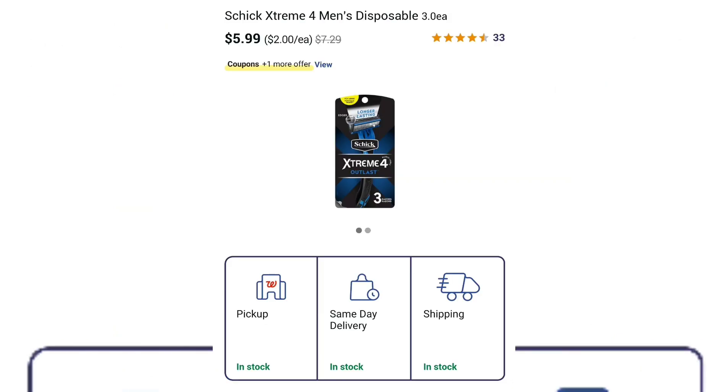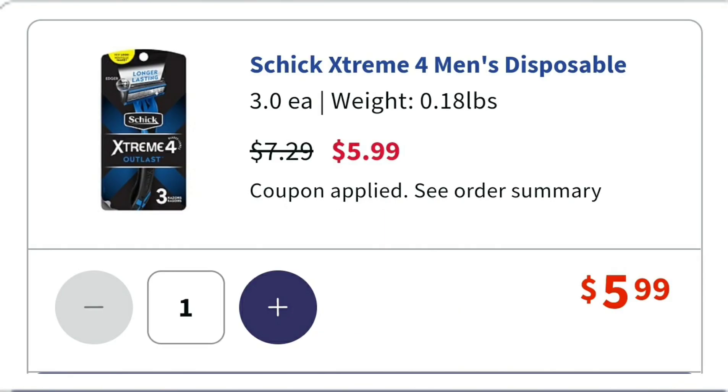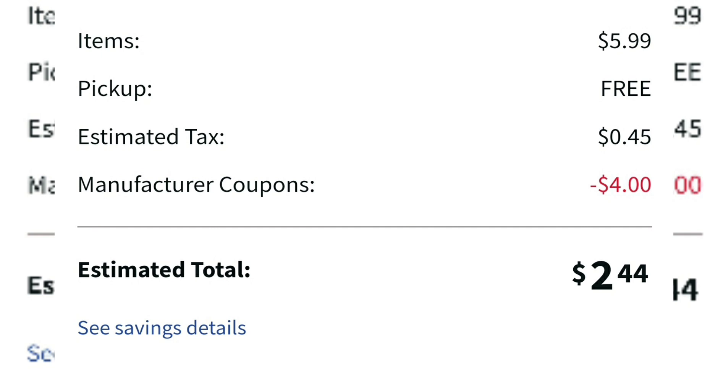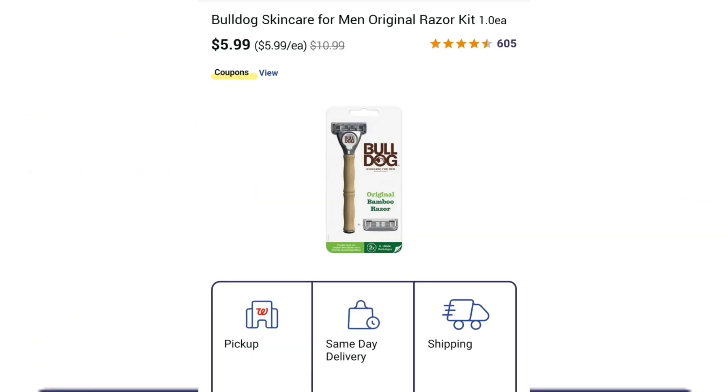Don't forget you can pay with points on these deals — it makes it much cheaper. Check this out: $5.99 for these razors. We have a coupon for $4 off, so that brings your total to $1.99 plus tax. If you have Walgreens cash on your account, pay with points. If your total comes out to around $2 with tax, use $2 in points — it'll really keep your out of pocket down. It's a great way to use that Walgreens cash.